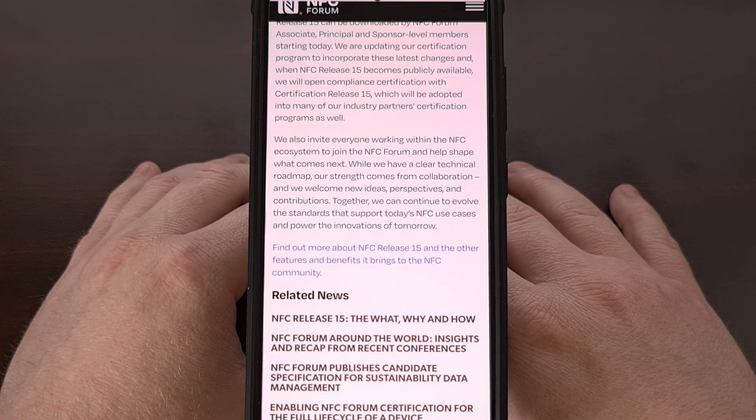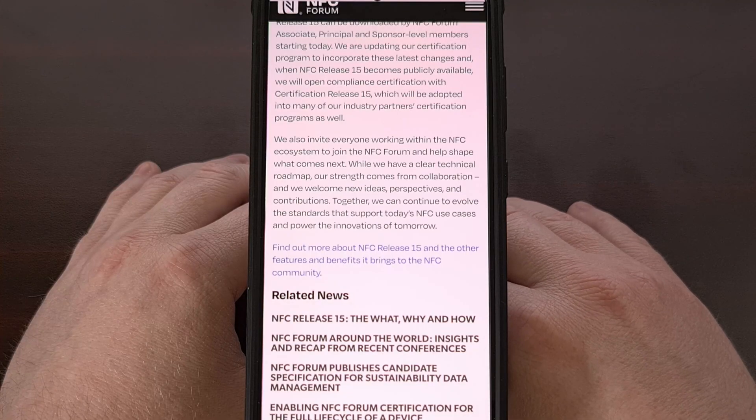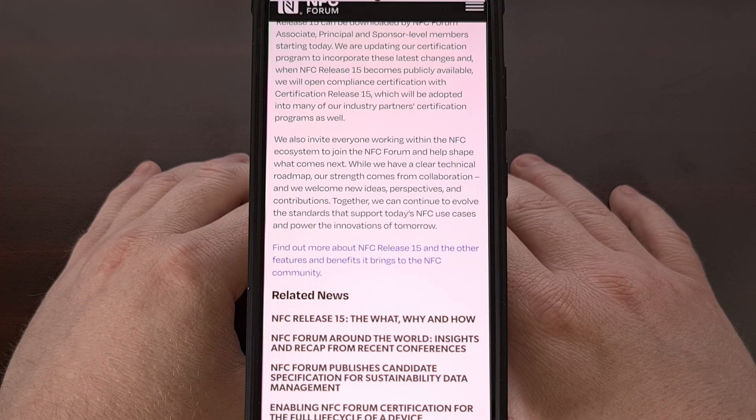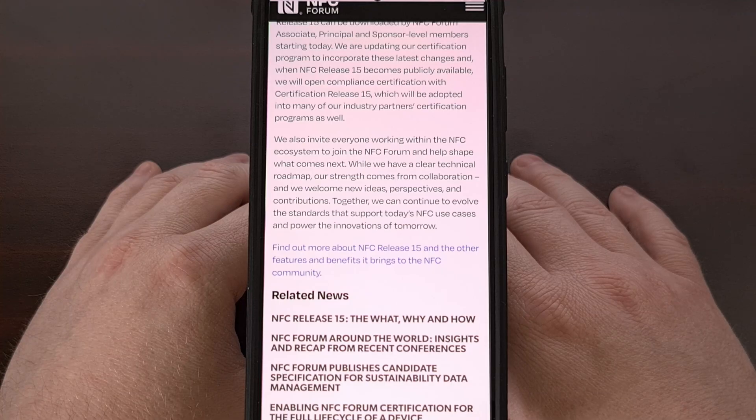I would like to learn what all of you think about these new changes down in the comments below. I'm curious to learn how many of you are using NFC throughout the day, whether it's by paying for products using your phone or scanning personal NFC tags to trigger things around your home. Please remember to give this video a like and subscribe to the channel if you haven't done so already.